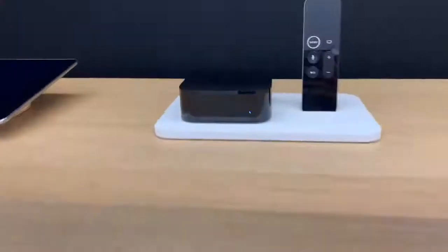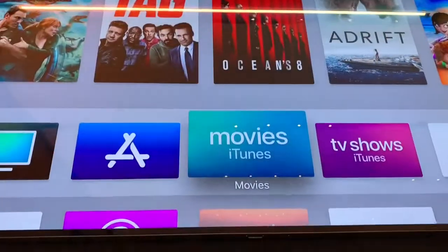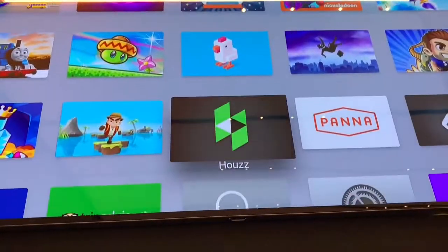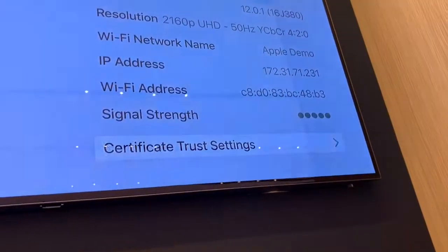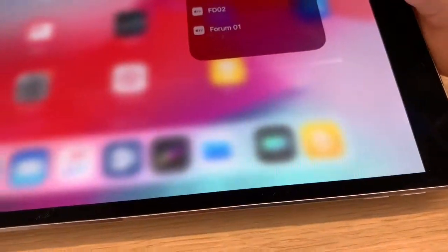Over here, as you can see, here is an Apple TV — I think this is the Apple TV 4K. I'm not actually sure which tvOS version this is running. Let's see — going into Settings, About — this is running tvOS 12.0.1. Now I'm going to be showing you AirPlay. This is an iPad running iOS 12.0.1. I'm actually not sure which Apple TV is here.